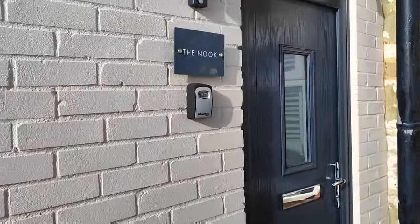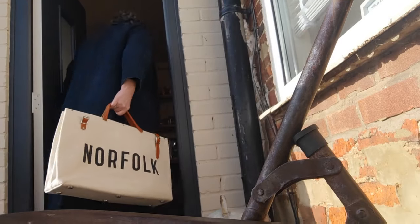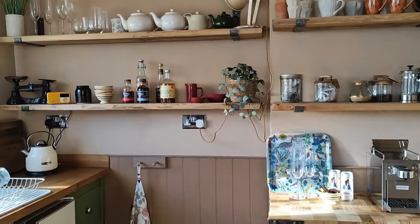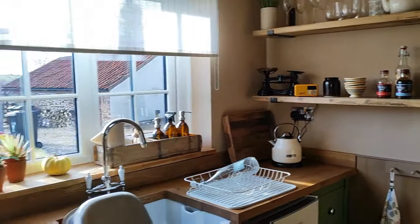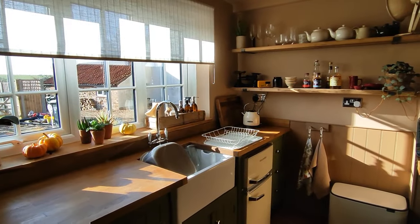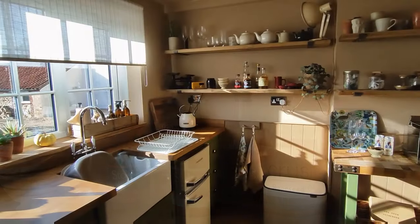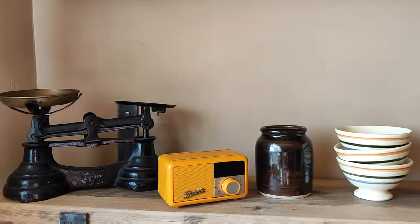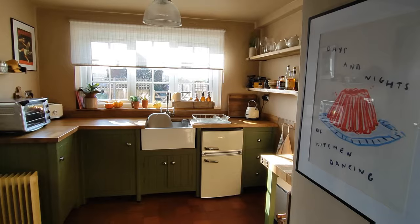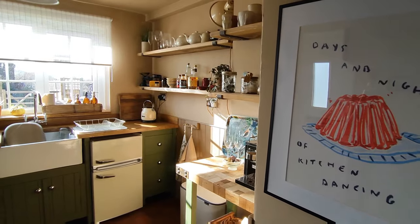So here we are — the nook. Let's take a look inside. We go straight into the kitchen, or kitchenette. So nice with the sun streaming through. My friends Joe and Damien have stayed in many beautiful holiday cottages themselves and they know what to expect, so they've carefully curated beautiful crockery and also a few essentials to use in the kitchen.